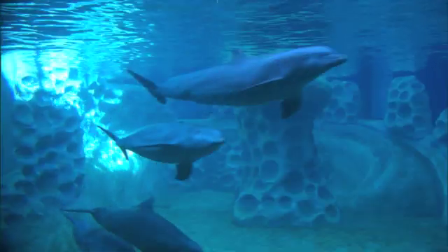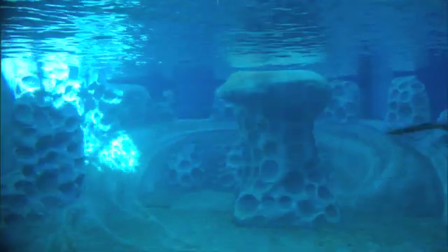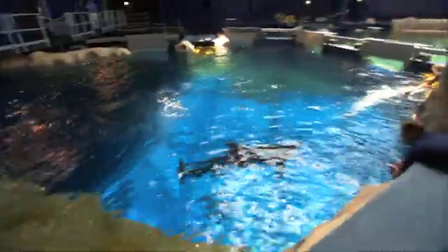It all works together — the perfect combination of technology, mechanics, and science to ensure the dolphins are safe and comfortable.